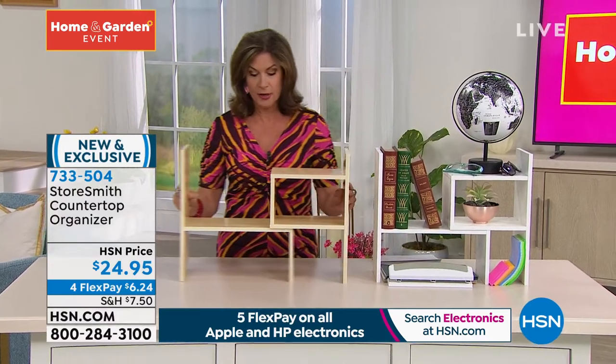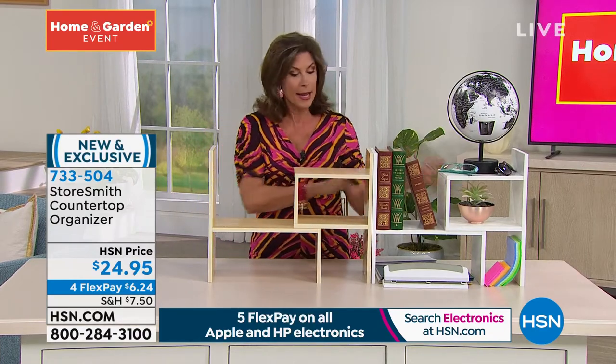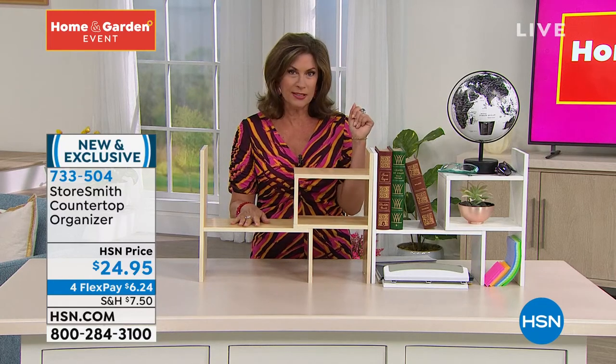You just slide it — if you want to separate it more, if you want it to cover a bigger area. But if you did get a couple of these, look at how beautiful, and being able to customize it like that really gives it just a whole different design look. Fabulous design. Thank you so much, Rebecca. We still have some other Storesmith pieces that we're going to share.